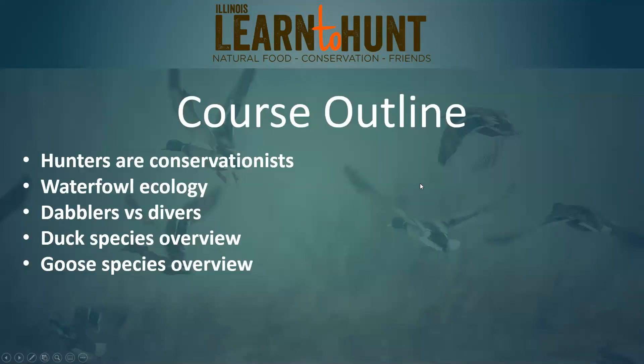Going over what we're going to cover tonight: we're going to first start with how hunters are conservationists and how funding towards hunting and the duck stamp goes towards preserving wildlife. Then we're going to talk about waterfowl ecology and the differences between dabbling ducks and diving ducks, and go over the different duck species and goose species found in Illinois, and the different traits that help tell them apart.